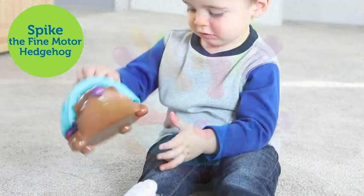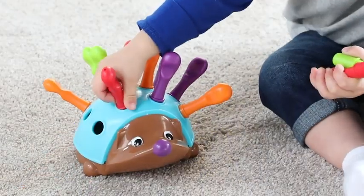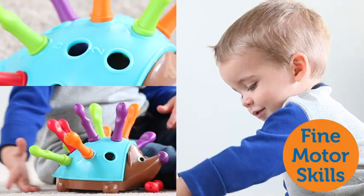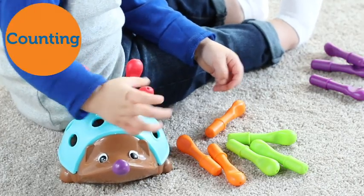Introducing Learning Resources' Spike the Fine Motor Hedgehog. He's cute, colorful, and packed with early skill-building fun. Spike's 12 removable quills are the perfect way for little hands to strengthen their fine motor skills. Spike's colorful design also helps reinforce color recognition, counting, and sorting skills.